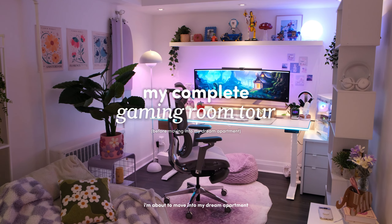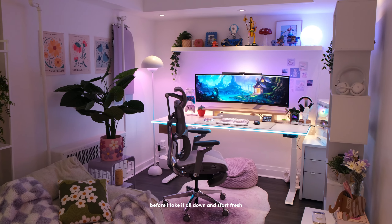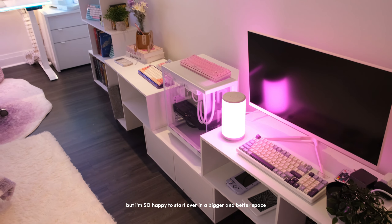I'm about to move into my dream apartment, but before that let's go through a full in-depth gaming room tour before I take it all down and start fresh. Being in this room brought so many good memories, but I'm so happy to start over in a bigger and better space.